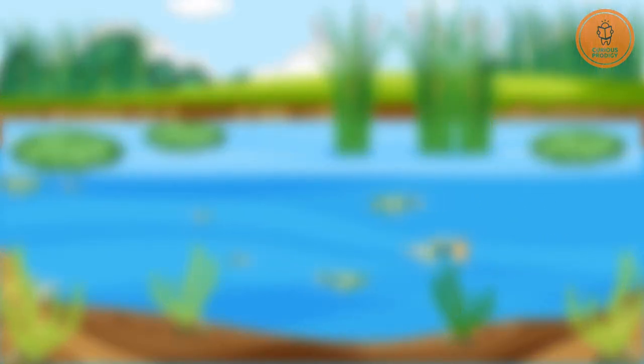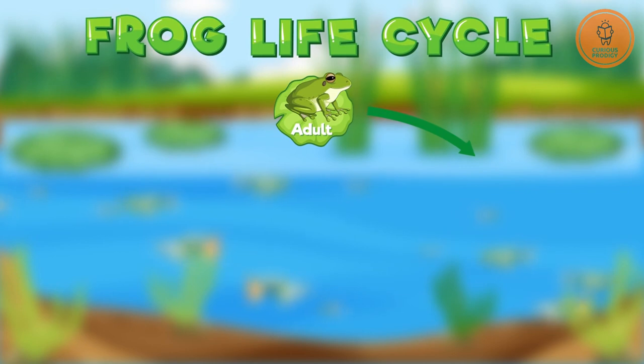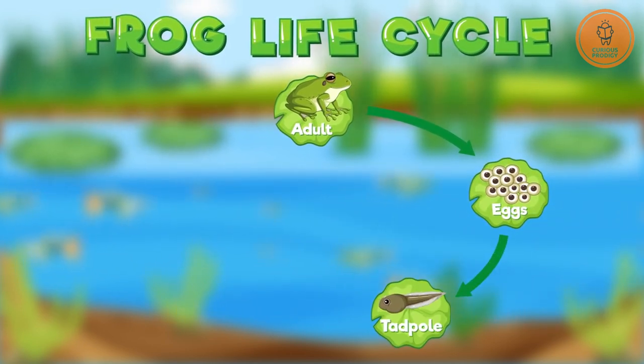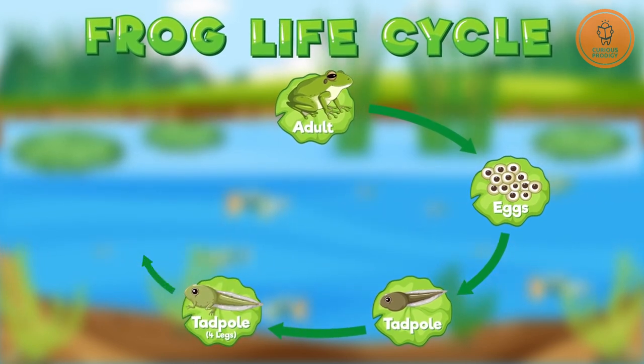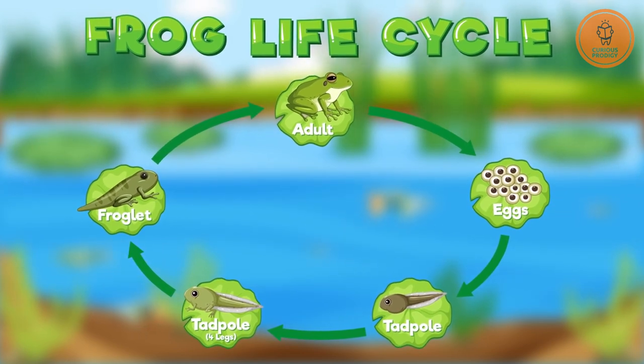It begins with eggs laid in water, which hatch into tadpoles equipped with gills and tails. As they grow, hind and front limbs develop, leading to the dramatic metamorphosis phase. During this stage, the tail is absorbed and lungs develop, signaling the transition from aquatic to terrestrial life.